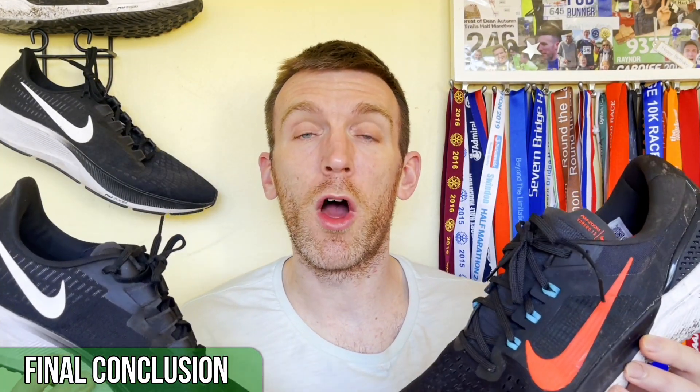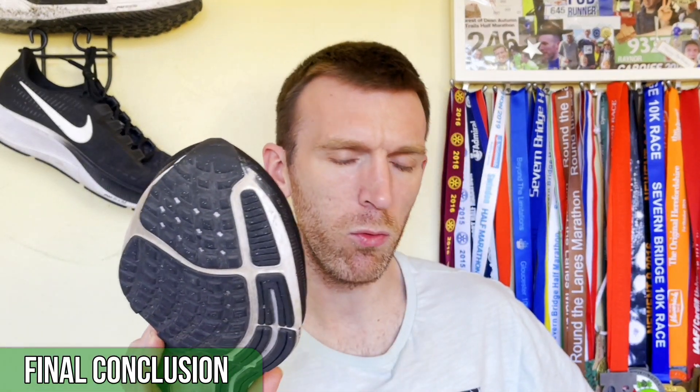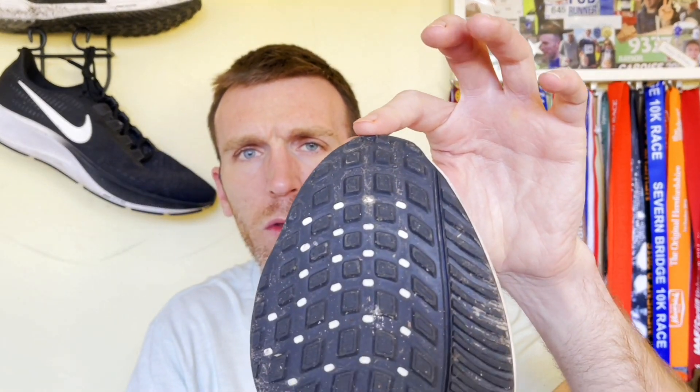Final conclusions — you know which one I prefer. Let me quickly show you: as opposed to the Pegasus, where you saw some grooves and cutouts, one thing I forgot to show you was the outsole on the Vomero — a complete full rubber covering, which is again going to be where some of that weight is added. The Vomero is obviously my preference over the Peg. The Peg 37 is a very standard, mediocre shoe.